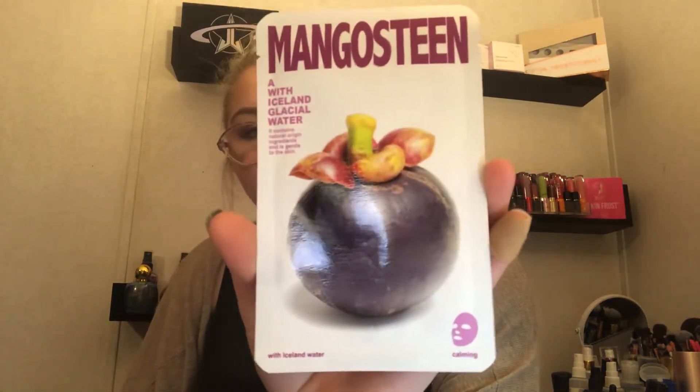The next one we got is a Mangosteen A with Iceland glacial water. It contains natural origin ingredients and is gentle to the skin. It's for calming, and it says anti-oxidants and anti-inflammation properties, and it will leave your skin healthy and moisturized.